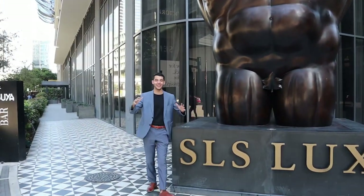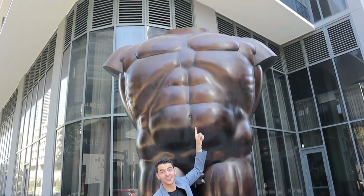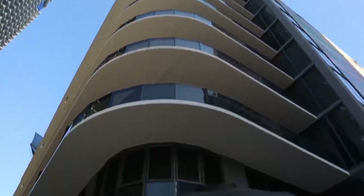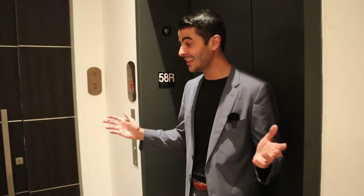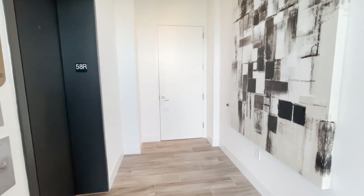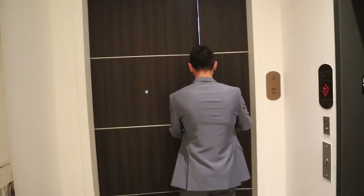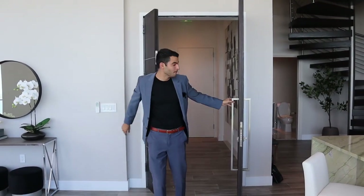Welcome everybody, we are here at SLS Lux and we're going to take a look all the way up there — the last unit at the top. We're going to see it: penthouse, 58th floor, with its own pool, three bedrooms, three bathrooms, 2400 square feet. Let's do it — elevator, private foyer entry.